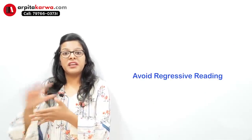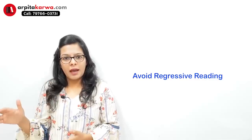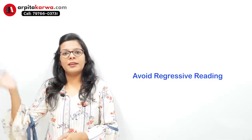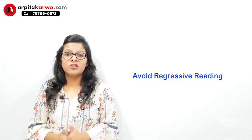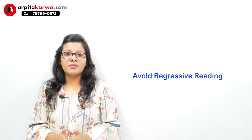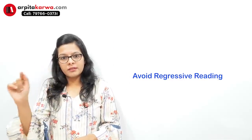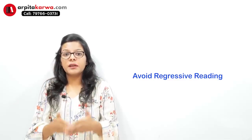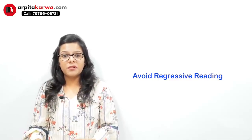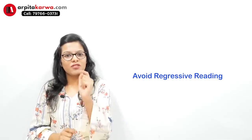The most basic rule of reading comprehension is that you will mark only those answers that are present in the passage — you will not attempt on the basis of your prior knowledge. The second most important tip is: please get away with regressive reading. What we mostly do is read the passage once without full attention, then read it again, and end up spending half an hour on one passage. It is better to read it one time with full attention, marking key points as you go, so you can identify questions and answers easily. That saves a lot of time and energy, and the chances of mistakes are very low.